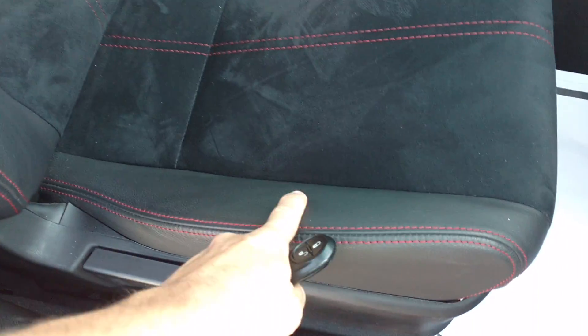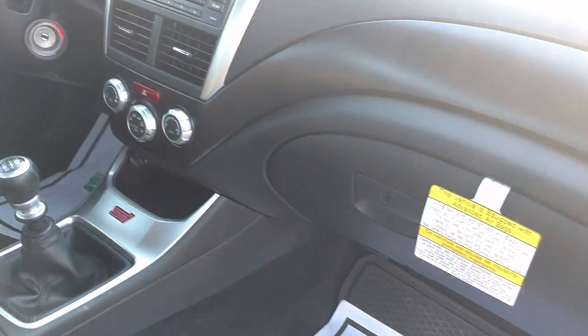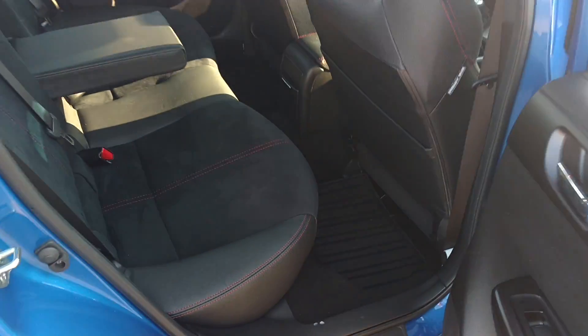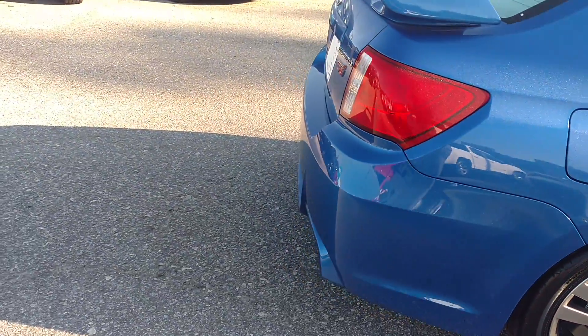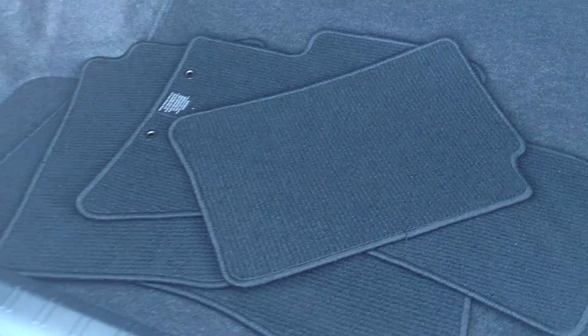The seats are leather on the outside and a suede in the middle. It's in perfect shape. The back seat is the same way. Got the trunk — plenty of room to put things. There's your original floor mats.